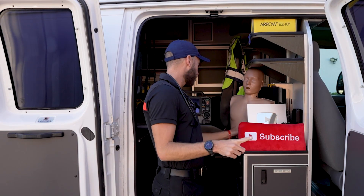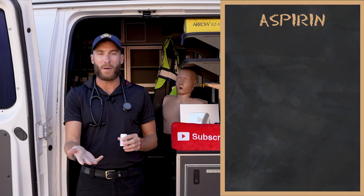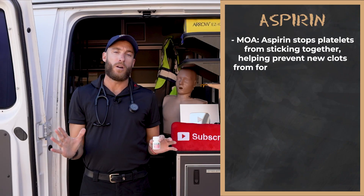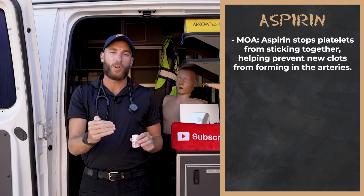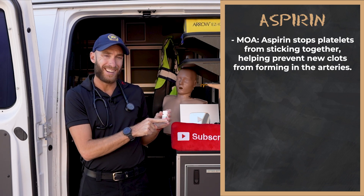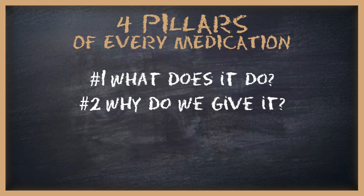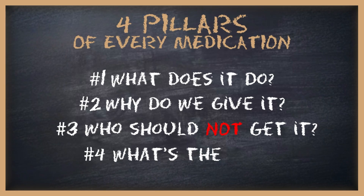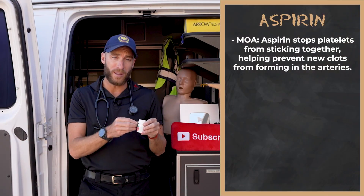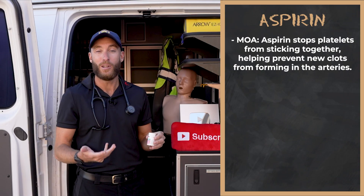Our first medication is aspirin. There are four layers to understanding what a drug does: what does the drug do in the body, why do we give the drug, who does not get the drug, and what is the dose? Those are the four most important factors of a drug. If we know those four factors, we're going to understand it and we can use it.